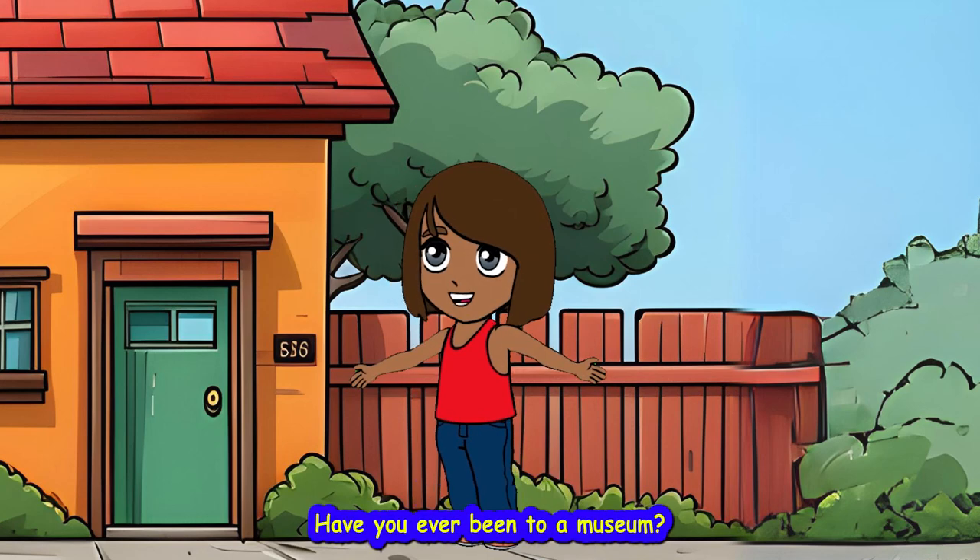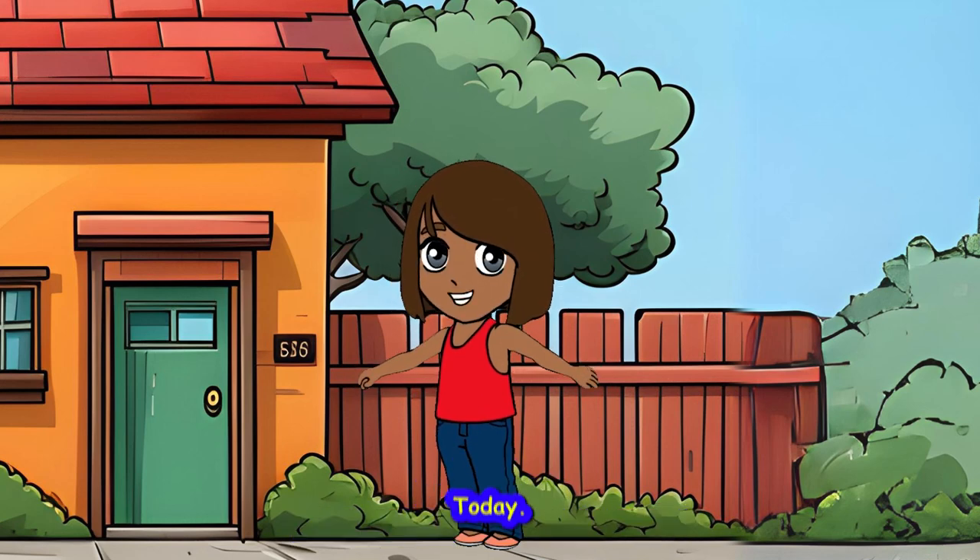Hi friends, I'm Krystal. Have you ever been to a museum? Today, let's go to the museum.